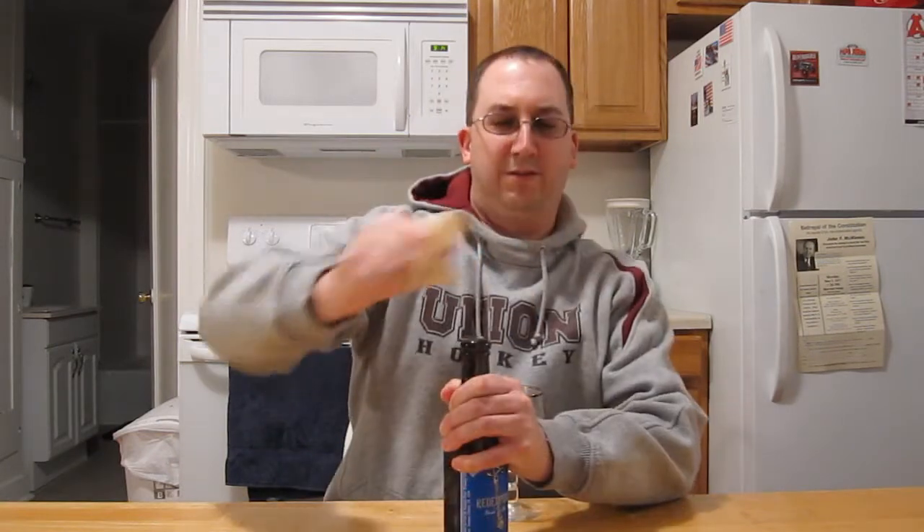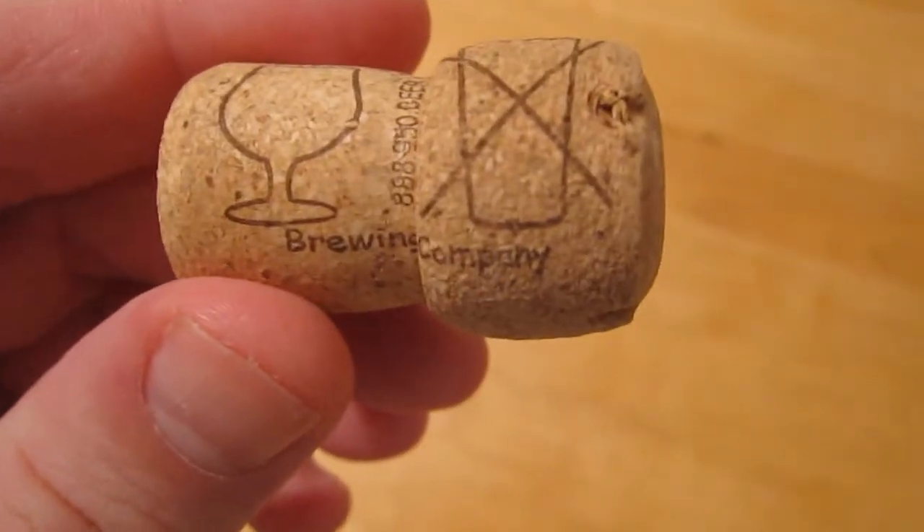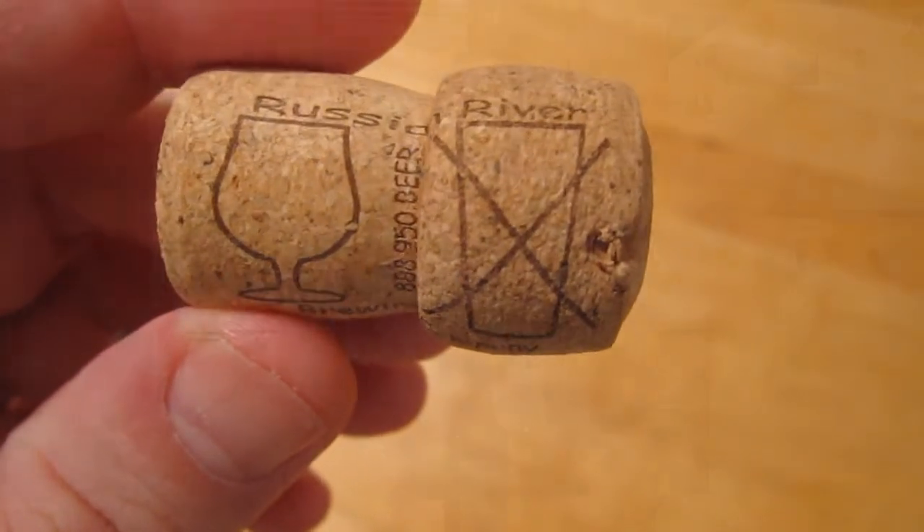The cork is slippery so I can use a grip thing here. It even says drink it out of a tulip glass, not a tumbler. But since they're going for a Trappist style, I'm just going to use my Chimay Trappist Chalice here.